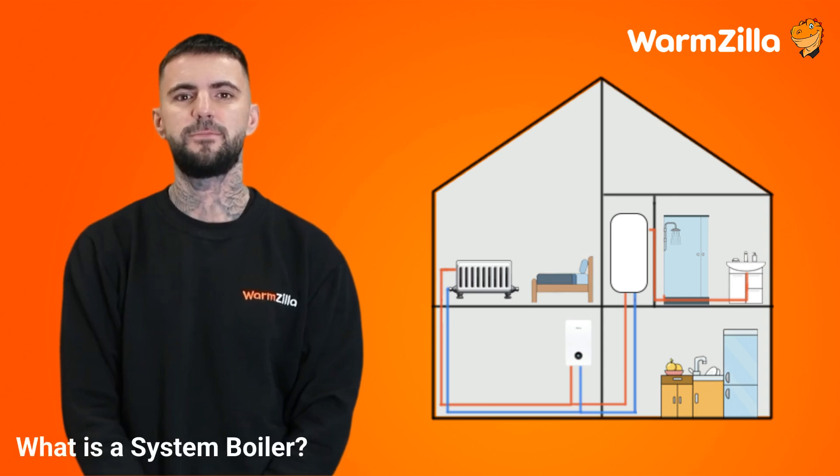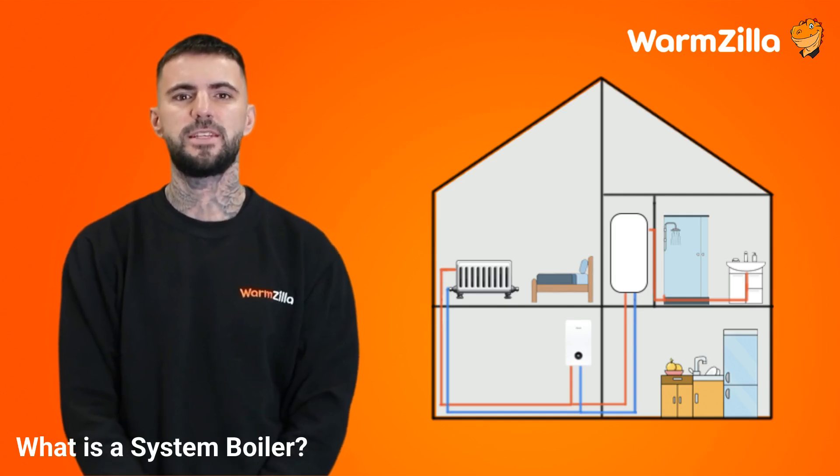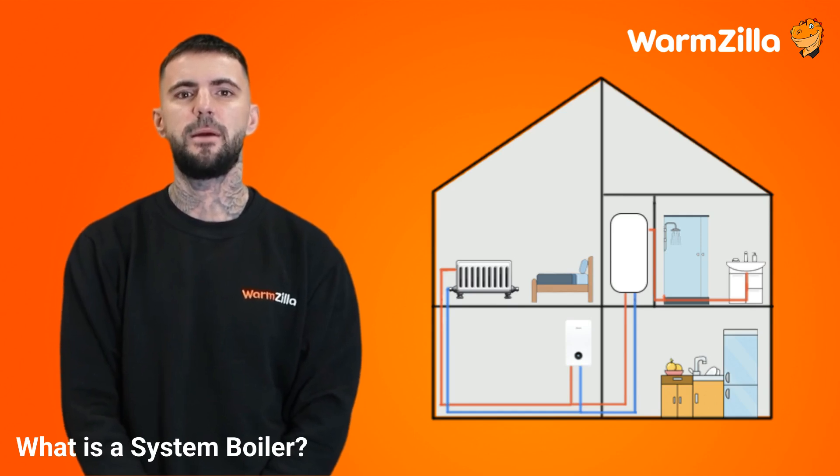What is a system boiler? System boilers are similar to heat only boilers in that they need a hot water cylinder. The difference is that they do not need a cold water tank, and the components — pumps and valves — that are separate in a heat only boiler are built into the design of a system boiler.